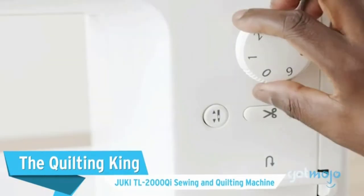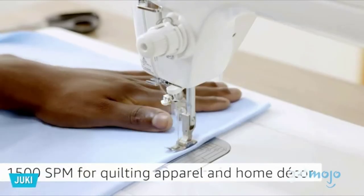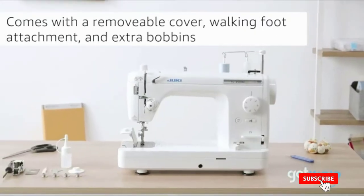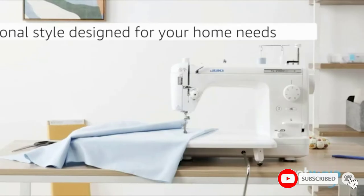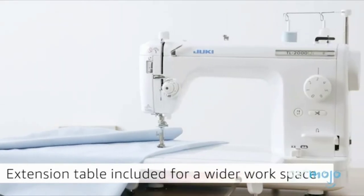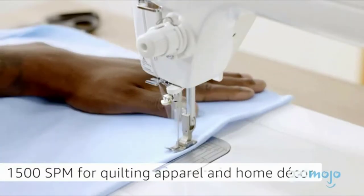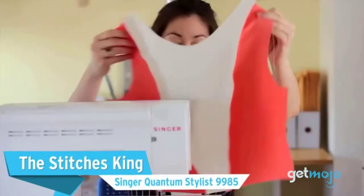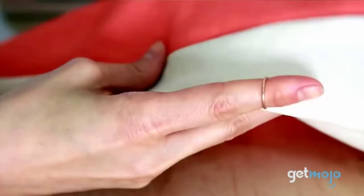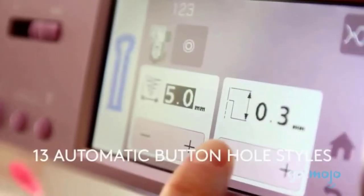It has advanced features such as an industrial under-voltage system, variable-speed control slider, and bright white LED lighting, making it designed for precision sewing. The TL2010Q can handle your sewing, quilting, and home decor tasks easily, thanks to its large work area of up to 58.4 cm with an attached side table.